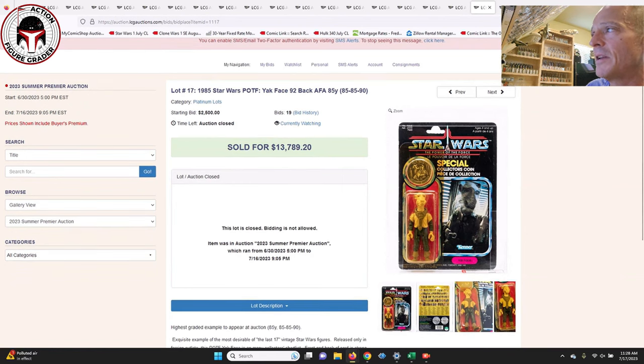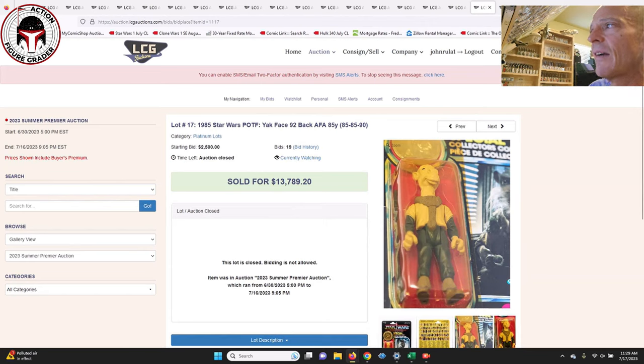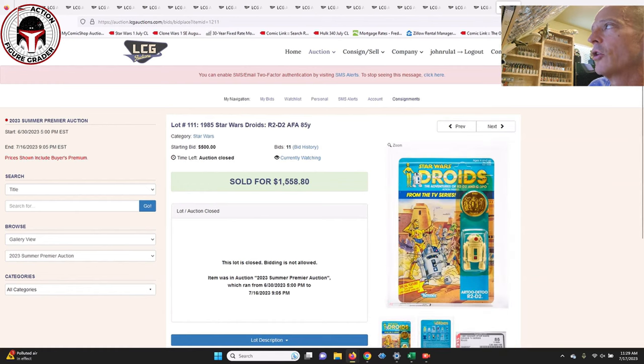The gem of the entire batch in my opinion — other than maybe the vinyl cape Jawa, but probably a lot more rare — was the Canadian Yak Face on the Power of the Force card, only released in Canada. This was an AFA-85 with subscores of 85, 85, 90. It sold for $13,789 — kind of in line with market. Last year you might have been in the $15,000 to $17,000 range, so prices have pulled back a little bit. It was also a punched example, which probably held the price back.